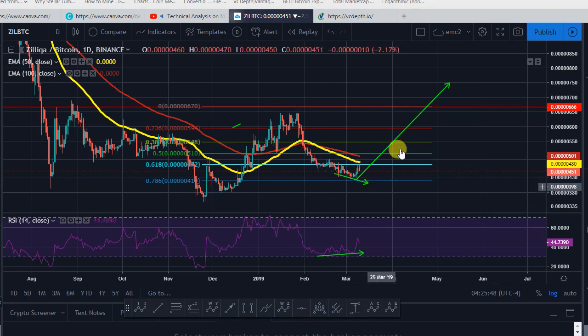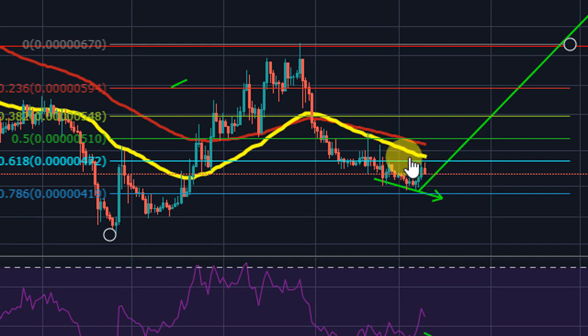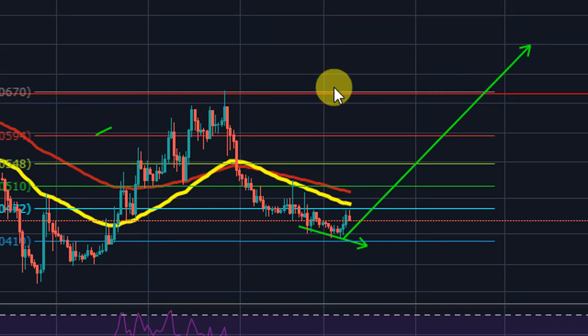You could be expecting Zilliqa to get some sort of challenge to break this area of the 50 and 100 EMA at least for the short term. But as soon as we break these two trend lines, we're most likely going to get an easy ride to the upside, at least just about this area of resistance. The first thing we need to focus on for Zilliqa is to break these two EMAs — at least for the short term, the next couple of days, hopefully by Wednesday or Thursday. The upside is looking good.